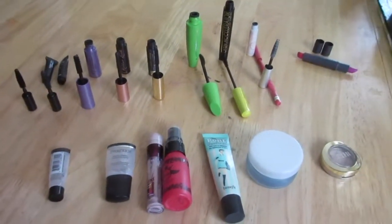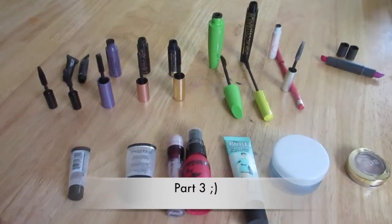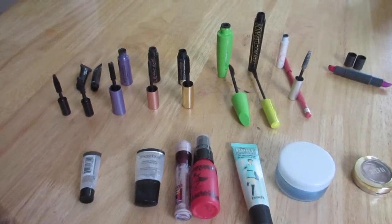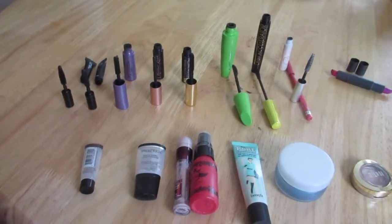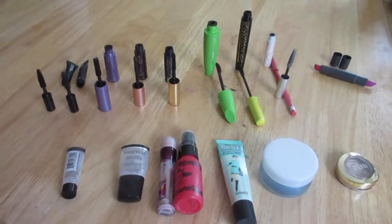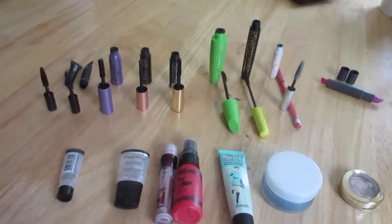Welcome back to part two of my May and June empties — this is the beauty part of my empties video. There are a lot of holy grails in here and I will just get right into it.